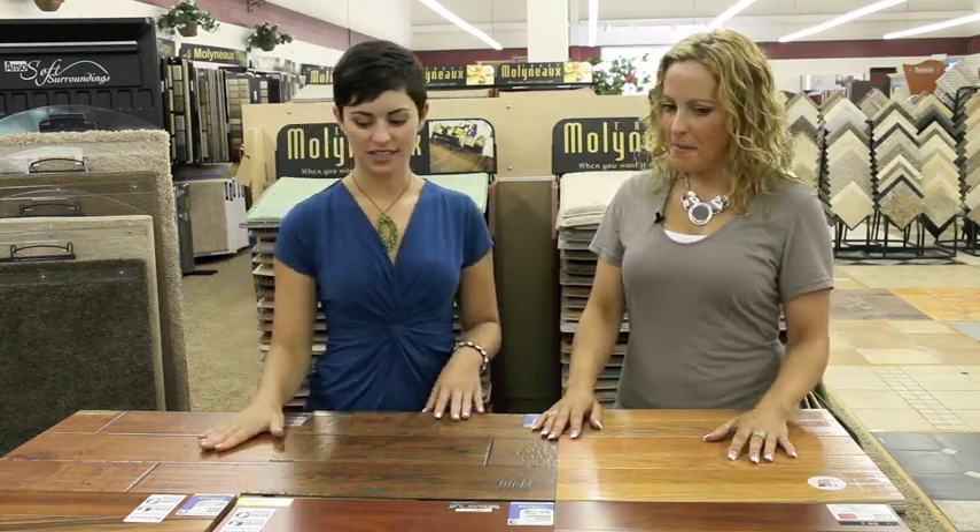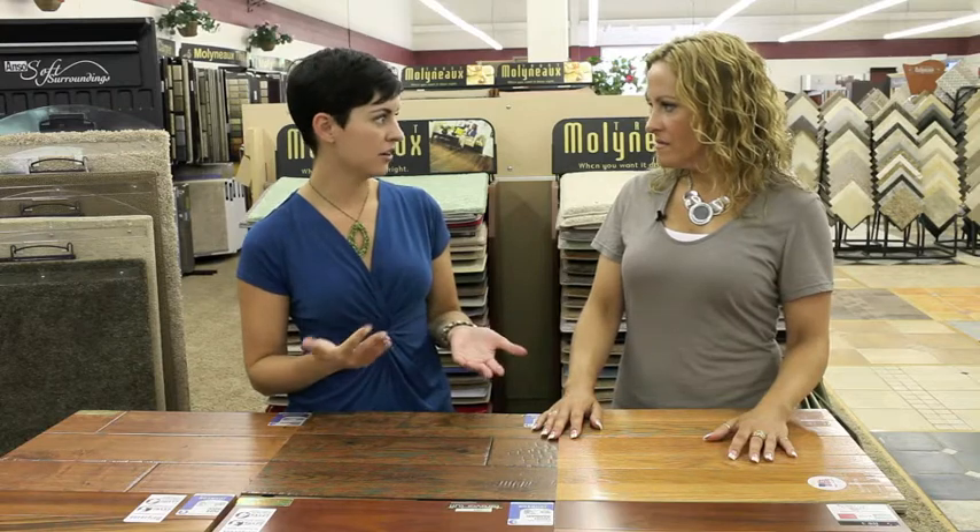Welcome to the Melano at Home web series. I'm Tori and I'm here today with Sarah, and we're looking at some different hardwoods. We were talking about how different hardwoods can really work for almost everybody depending on your lifestyle.